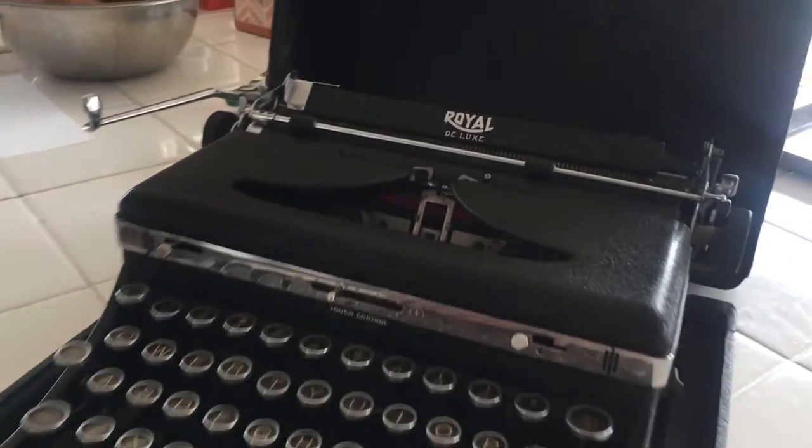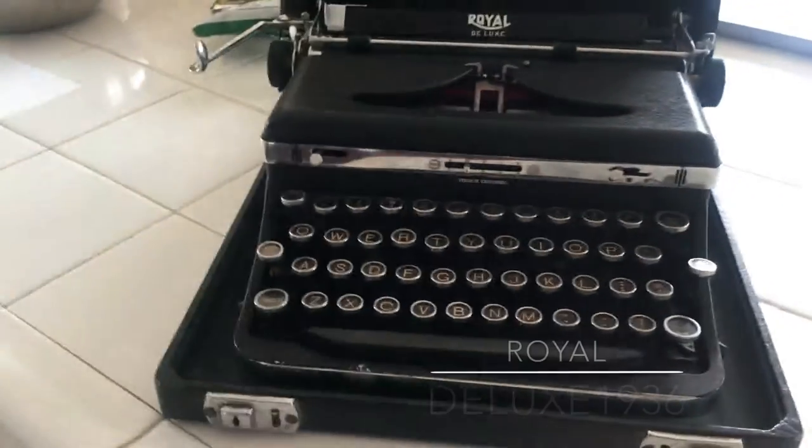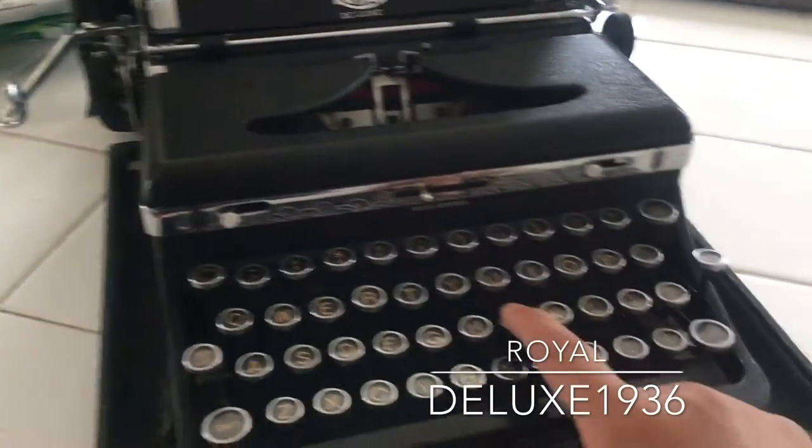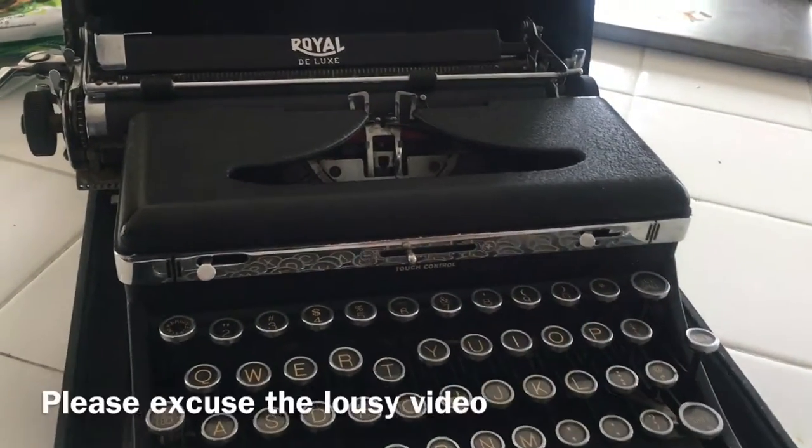What brand is this? Royal Deluxe. Look at this bad boy. Better than texting.